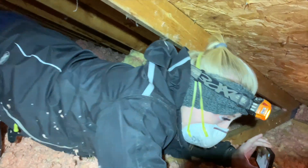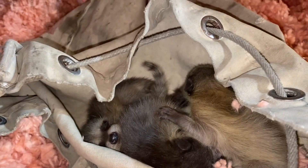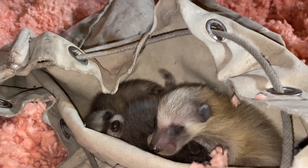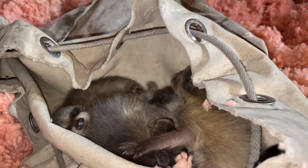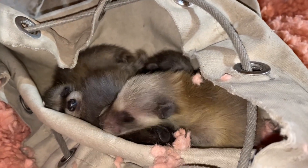Now that we have all the babies in the bag, we're going to take them outside and make them cry. Hopefully the mother will then come out and take one of her babies. If she doesn't, we will install a one-way door. But our goal right now is to try to get her to come out, collect one of them, and start the relocation process.